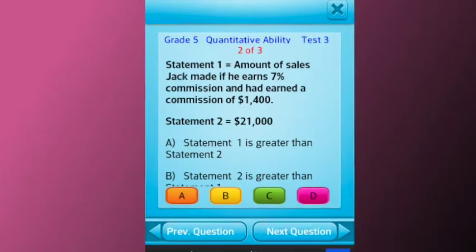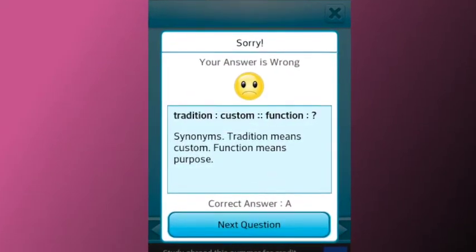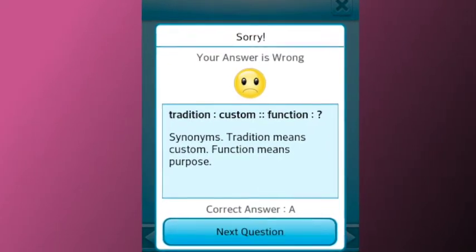If you answer a question wrong, the correct answer with detailed explanation is displayed so that you can learn where you went wrong. At the end of each practice test, the app displays your score.